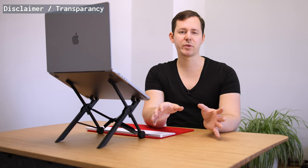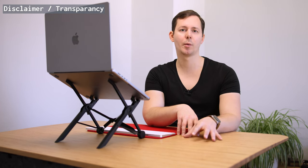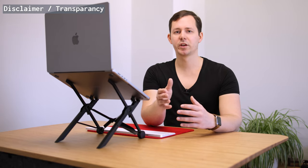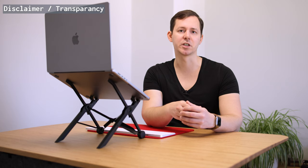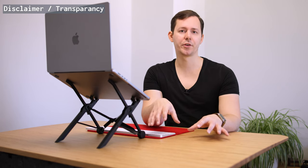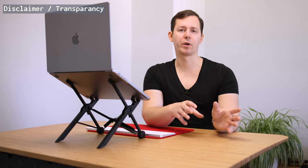Before we jump into the video, a quick disclaimer. Walkolution has never paid me to make these videos. However, they did send me the Aera desk, the Walkolution, and recently also the Kaibun version of their lineup for me to test and use in my daily work. They also provided me with an affiliate code, which gives you 150 euros off. My opinion in this video, as well as all the others about the Walkolution, are my own. Walkolution has no input in what I say, and they do not get to see these videos before they go live.